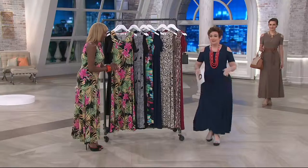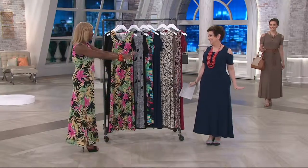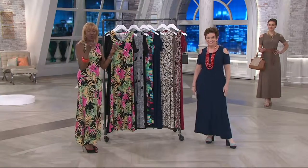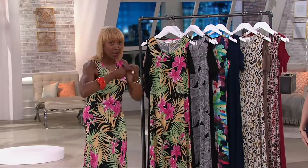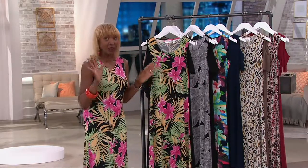Thank you for this dress, because with a tummy, a hip, and a thigh, I feel fabulous in your dress tonight — and petite! So what I did was, for my wardrobe warrior ladies out there, I gave you two of my Como Jersey dresses that you can just roll up and pop in your handbag or your suitcase. I never check luggage.